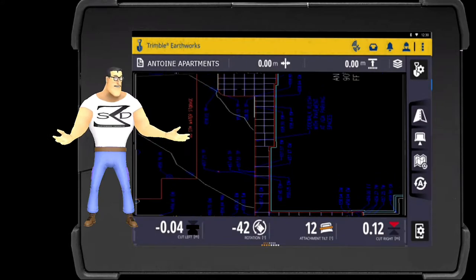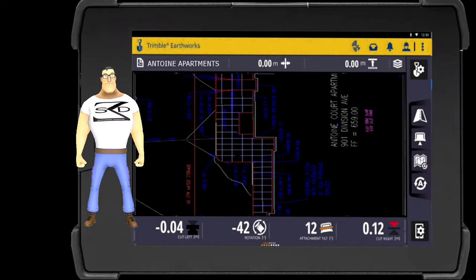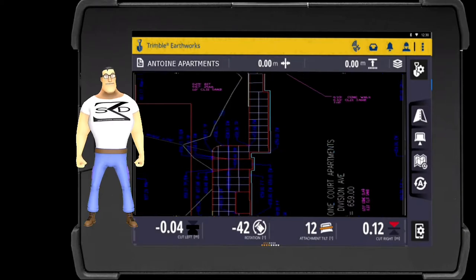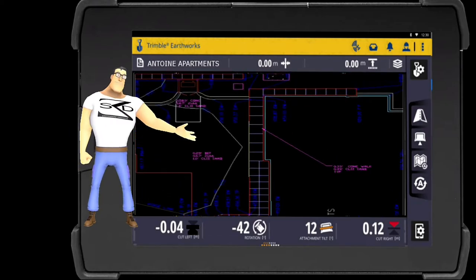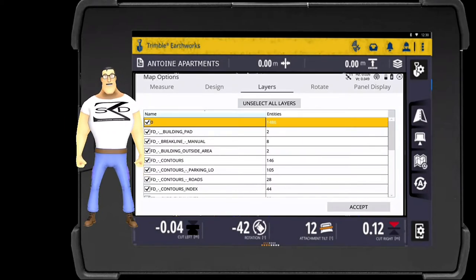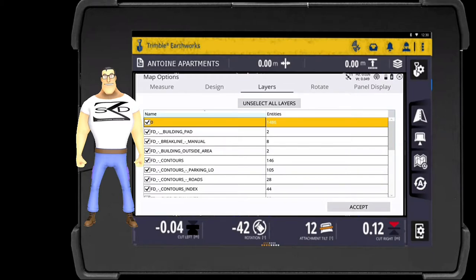We avoid this, however, because it does not allow operator control in choosing what they want to see on their display. By applying the CAD layer of design elevation points, it also makes verifying a machine's horizontal and vertical position very easy. We also insert other important information into the design map such as pavement sections. By doing this, operators can enter vertical offsets into their system readily without the need of physical drawings showing pavement sections. The operator is in control and has the option to easily turn on or off any layers they wish as needed.